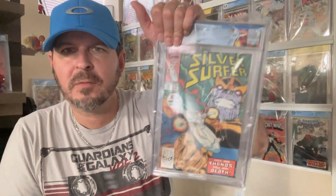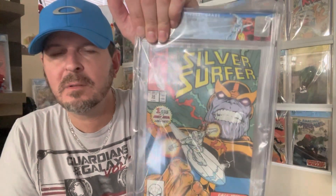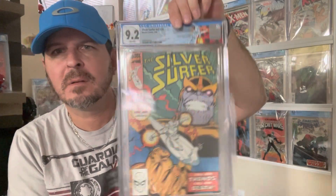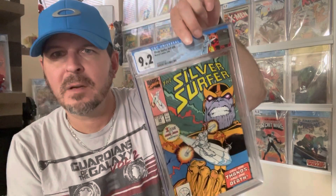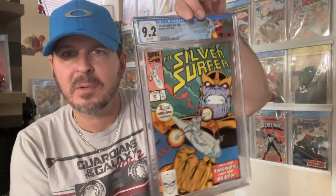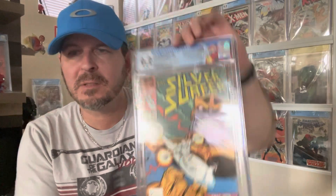Silver Surfer 34 — custom label, same thing. I said this is probably a 9.0 book, came back a 9.2. This is where the Infinity War all started in my opinion, and it's undervalued in my opinion. It's for my PC so very excited about that.